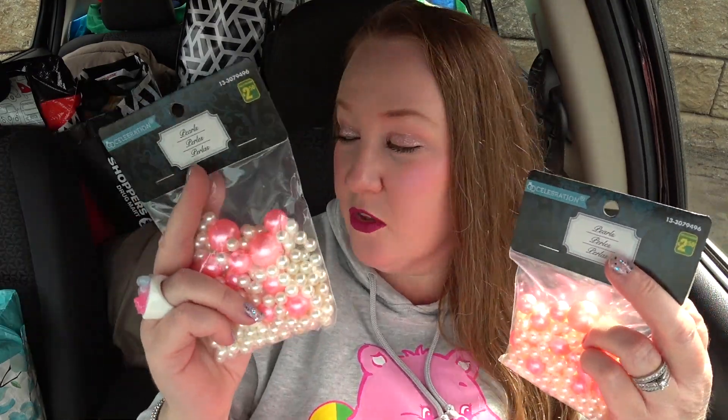Over in the wedding section they had these pearls — pink and cream-colored. I call the cream ones the 'pearl pearl.' They were $2.50 each. I got two yesterday and two more this morning, so I have four bags total. I love pearls. I might use them in crafts or somewhere around the home. They had silver ones too but I wanted the pink and the cream.